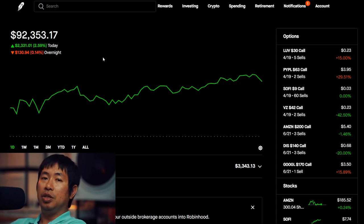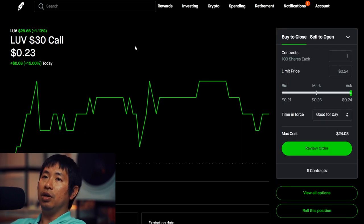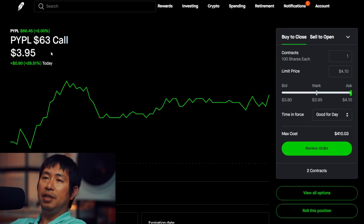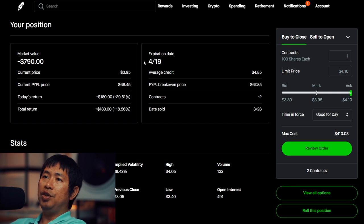Let's go over my positions. For my options, I am selling LUV $30 covered calls. My expiration date is April 19, total return $130. I am selling PayPal $63 covered calls. Expiration date April 19, total return $180.